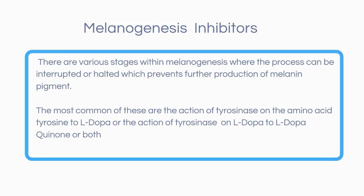The most common of these are the action of tyrosinase on the amino acid tyrosine to L-DOPA, or the action of tyrosinase on L-DOPA to L-DOPA-quinone, or both. Whether the melanin is eumelanin or pheomelanin, tyrosinase inhibitors can take effect during the early stages of the melanogenesis process. By interrupting the action of tyrosinase on tyrosine or another early component of the process, melanogenesis can be inhibited.